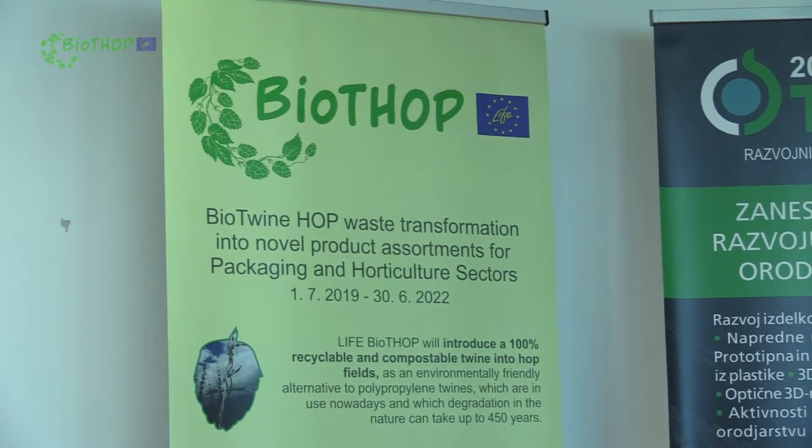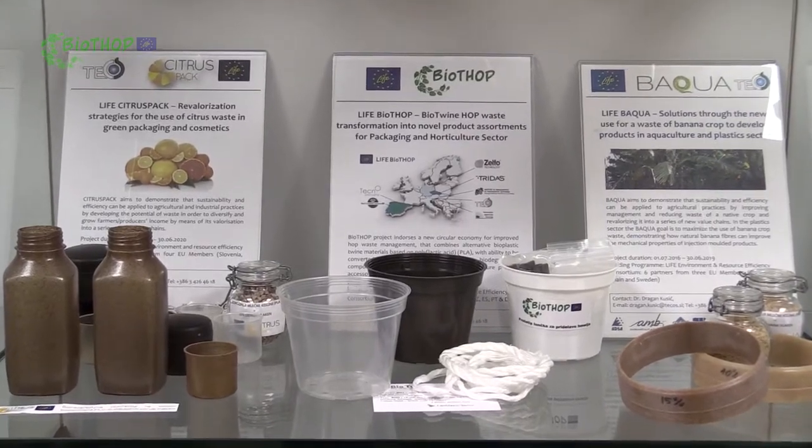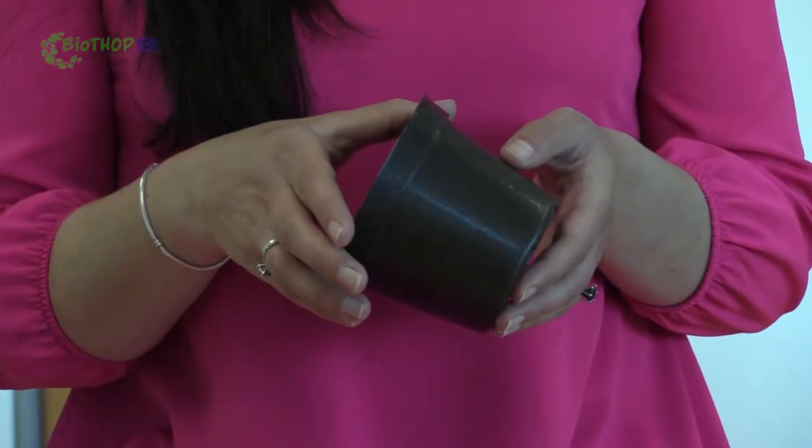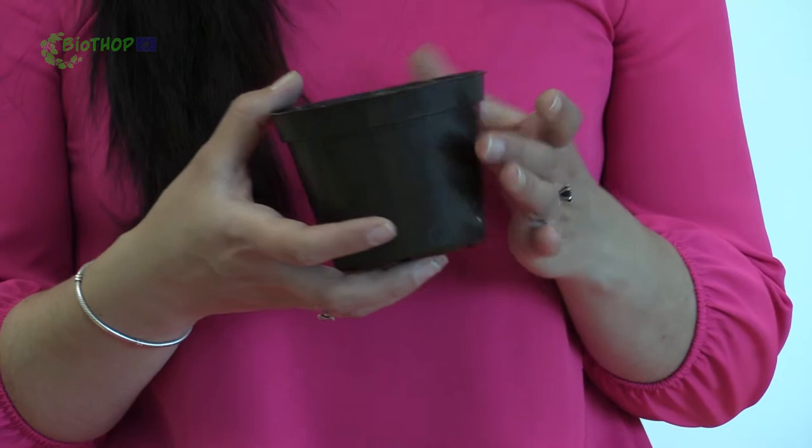We are proud members of the LiveBiotop project. In this project we are in particular in charge of a demonstration pilot of injection molded planting pots like this. These pots are entirely made of new biocomposite materials constituted from wasted hop fibers and biopolymer, also called PLA — polylactic acid. These pots are planned to be certified for industrial biocompostable products, presenting more sustainable solutions for the horticulture and gardening sector.